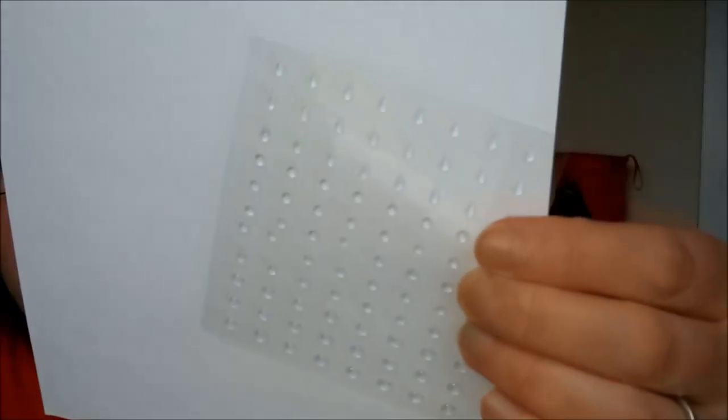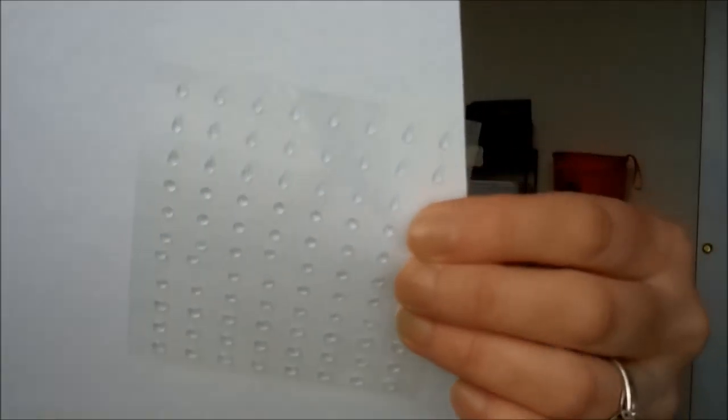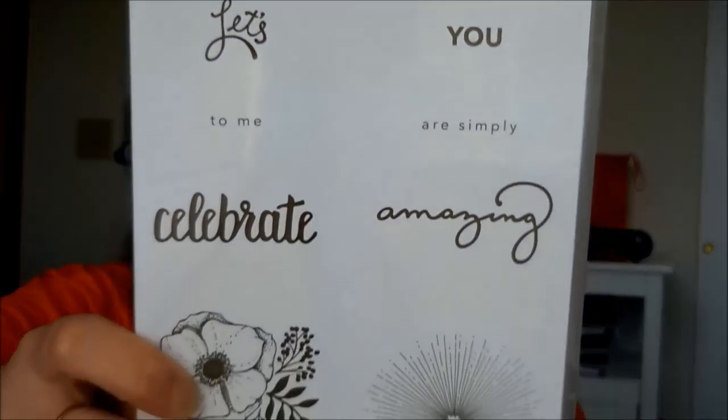These are the Glitter and Clear Epoxy Shapes — they're hard to show because they're clear. There are raindrop ones and different sizes of dots. I think they'll go really well with the rainbows and clouds because you can do like raindrops — after all, we need rain to get our rainbows. Super cute, but they are clear so don't lose them.